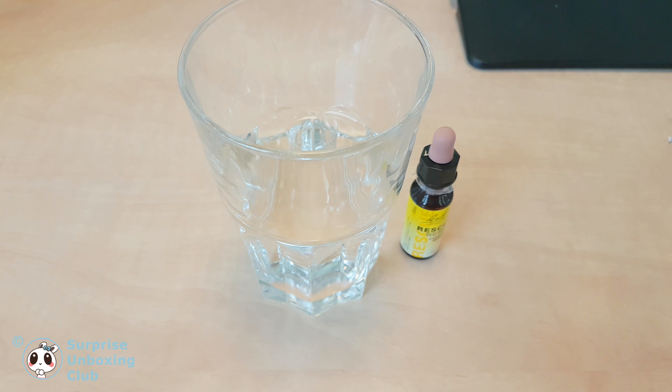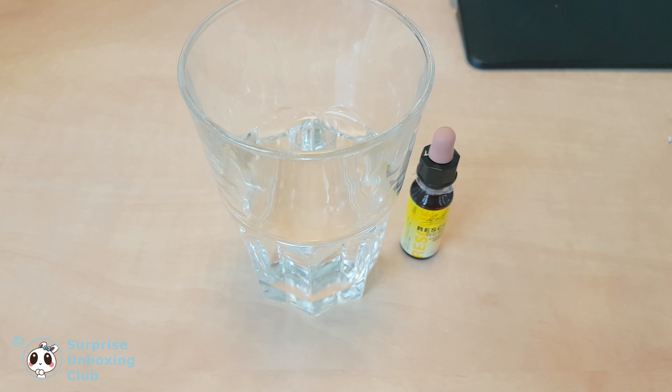So let's go. Let's get 4 drops out and put it in a glass of water. Like you can see, the flower essence is almost invisible and hard to see in a drink.